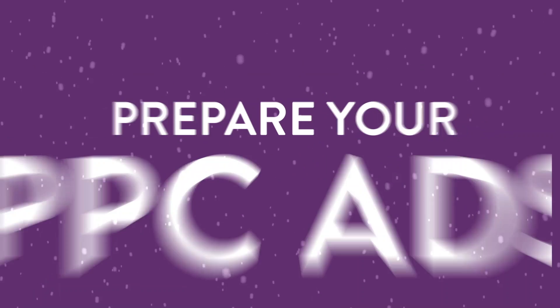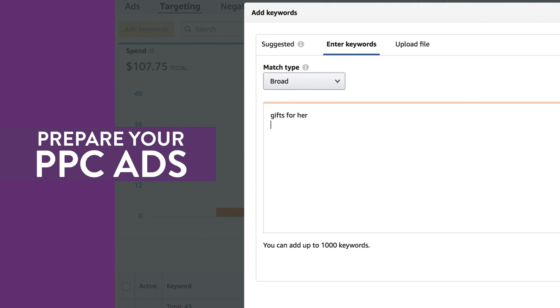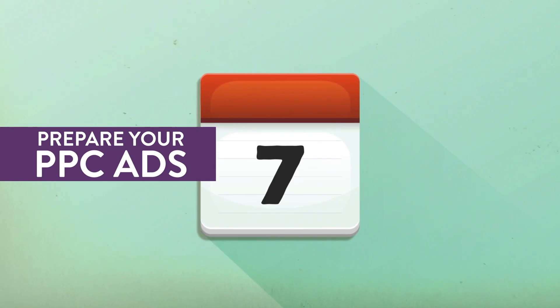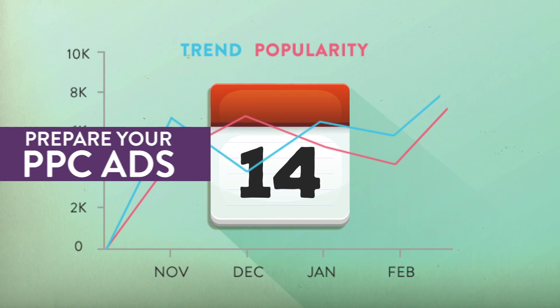Number 1: Prepare your PPC ads. Create a separate PPC campaign for the holiday season and make sure it's up to date with trending keywords. Do this sooner rather than later to allow at least 2 weeks to observe how your keywords perform and make adjustments to your bids.